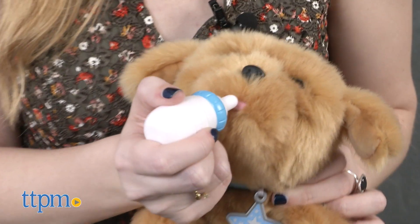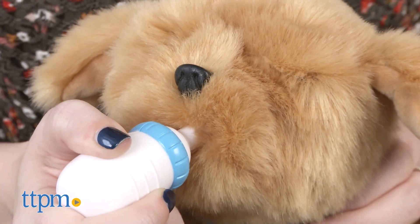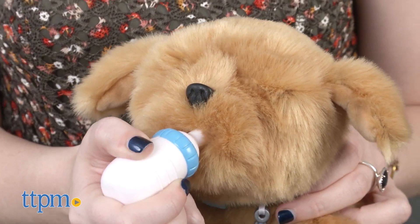Puppies need their daily nutrition, so help feed Snuggles with the included bottle. Snuggles will make slurping and gulping sounds.